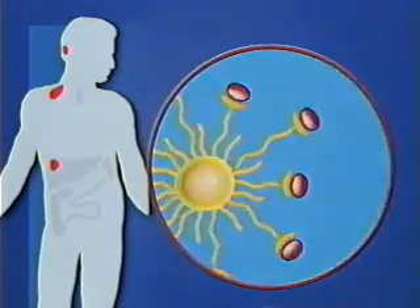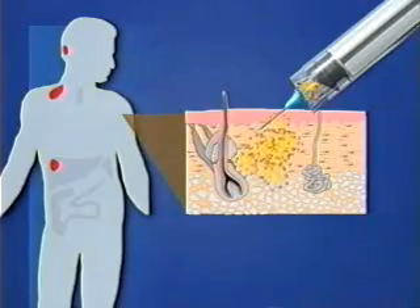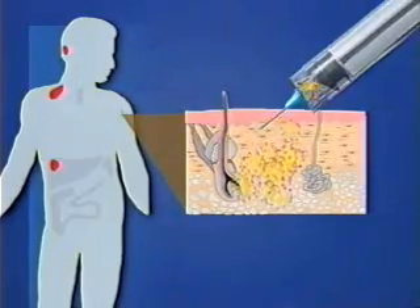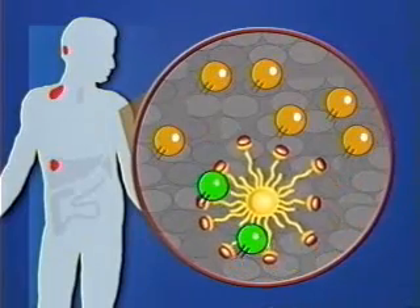These sensitized dendritic cells are injected into skin. Sensitized dendritic cells travel to the lymph nodes where they seek out specific lymphocytes.